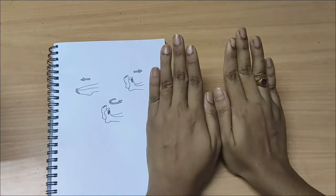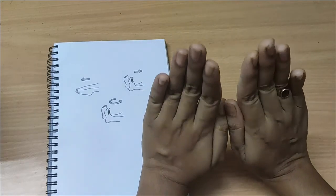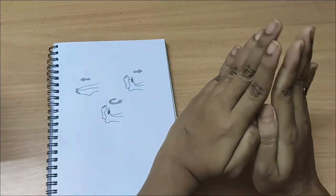Bend and stretch the ankles up and down for 30 seconds, and then circle both feet 10 times in each direction — clockwise 10 times and anti-clockwise 10 times.